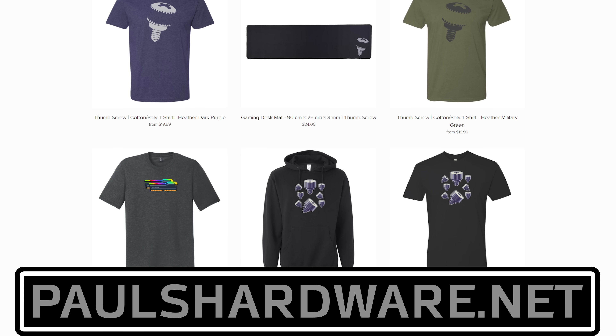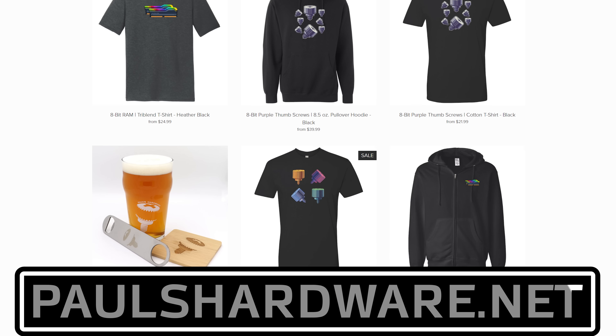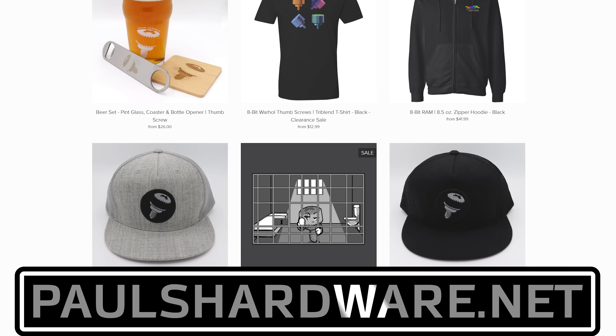So there you have it — tech news for the week. If you liked it, click that like button or leave a comment down below. All the articles I talked about today are linked in the description. Don't forget to check out my store at paulsharbor.net for high quality merchandise: t-shirts, hoodies, beer sets, and more. Subscribing to the channel is always a good call too. Thanks everyone and we'll see you next week.